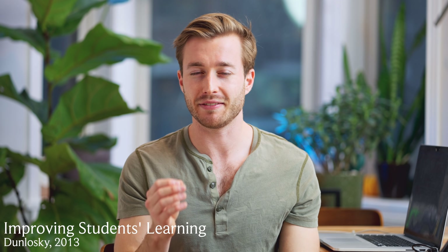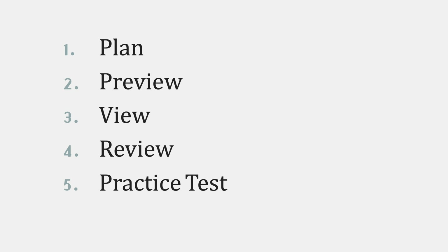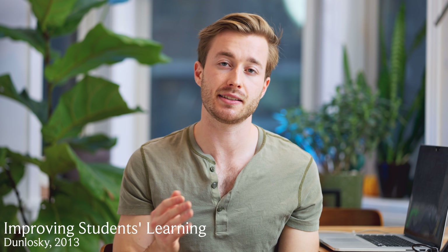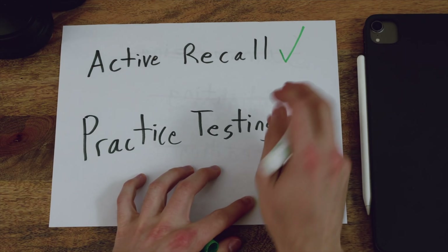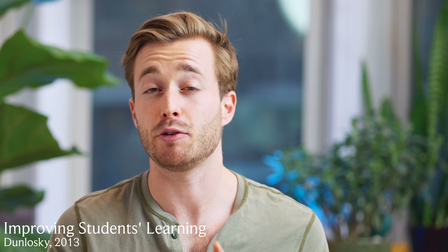Now, how do we kick this up a notch and really start to improve performance on tests? A key paper I referenced looked at 10 different study techniques and rated them as low, moderate, or high utility. Summarizing, rereading, and highlighting showed up as low utility. The only two techniques out of 10 rated as high utility were practice testing and distributed practice — spaced repetition. If I do practice questions, I do them often. When I get them wrong, I make a flashcard based on the information I got wrong. Find questions online, from your teacher, or in the back of your textbook. Do as many as you can — the more you do, the better you'll do. Once I've gotten a handle on the lecture material, I start doing practice questions as soon and as frequently as possible.